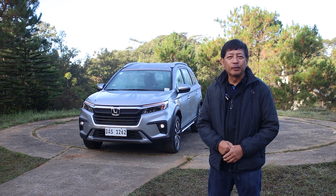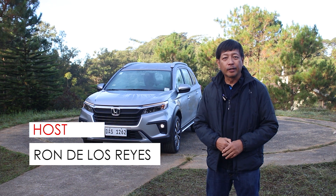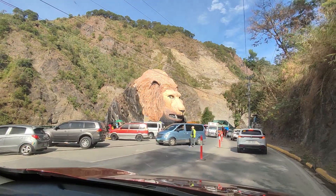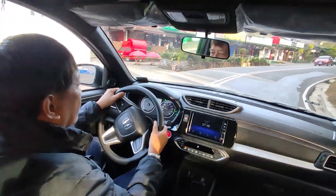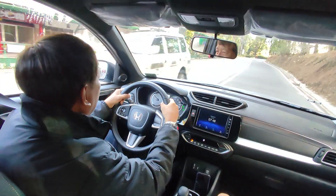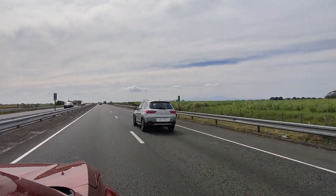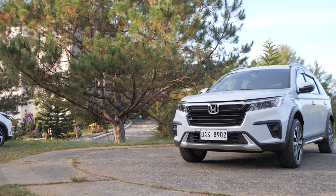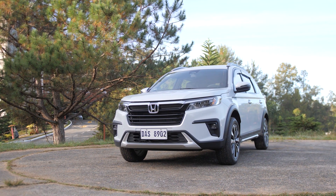An amazing day, ladies and gentlemen. Welcome to another edition of Auto Review. I'm Ron de los Reyes, and today I'm coming to you from one of my favorite places, Baguio City. Thank you to Honda Cars Philippines for inviting us to join the all-new Honda BR-V test drive. The Honda BR-V now comes with Honda Sensing technology.